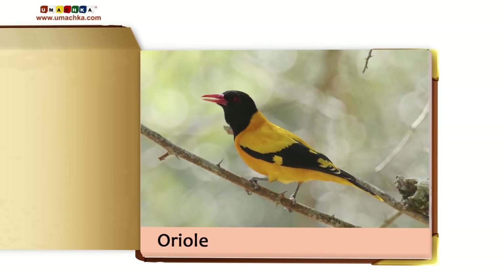River. Field. Island. Waterfall. Lake. Desert. Bay. Canyon. Volcano. Geyser. Iceberg. Stream.